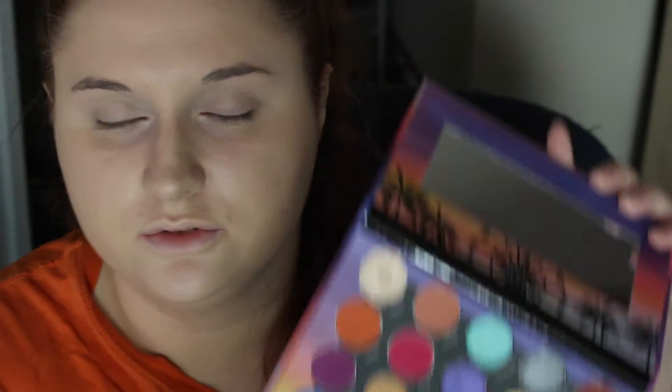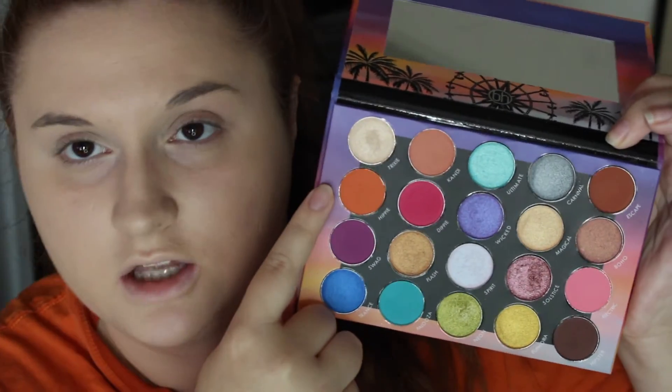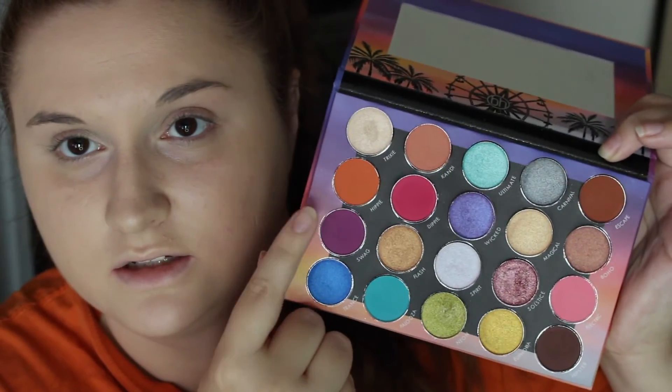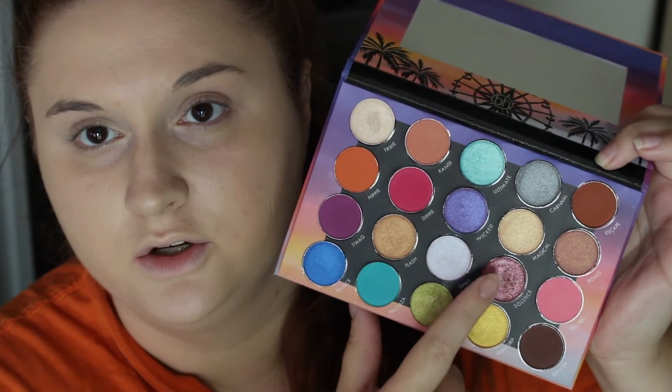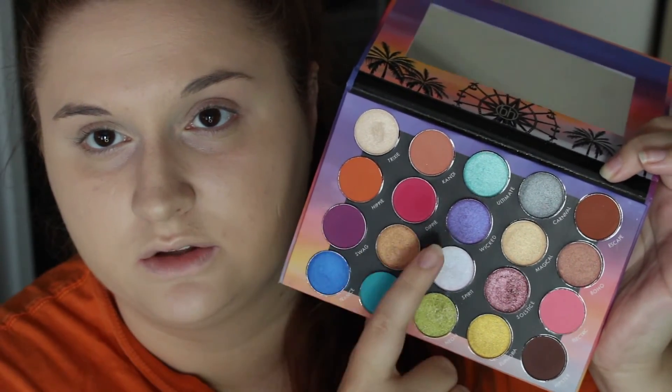In advance, I'm sorry about the background noise — I will try to edit it out as much as possible. I want to do a two-toned eye today, but I also kind of want them to work together. So I'm going to use this color on both eyes, and then use this on one eye and that on one eye.